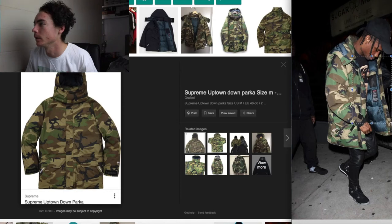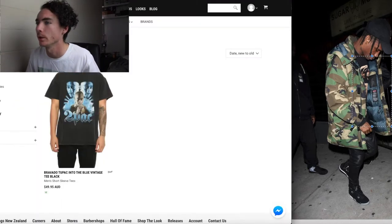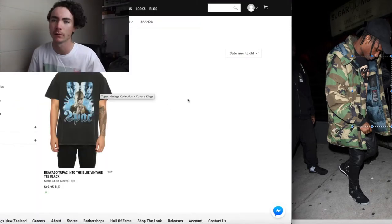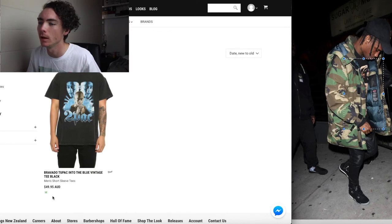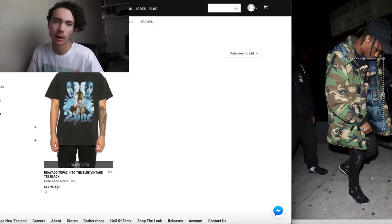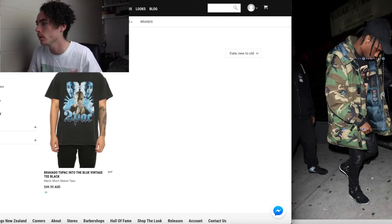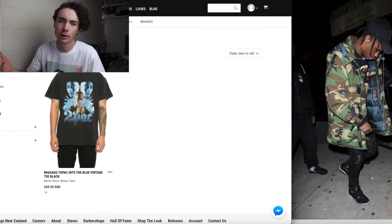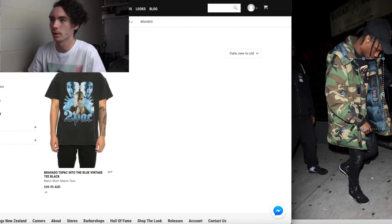In this he's wearing some type of graphic tee which is what I started off with. So I went on Culture Kings and I searched for a two-pack vintage shirt because it gives off that vibe. So we've got this one, it's $45. This is gonna be a little bit expensive but you can spend a couple of bucks on a shirt. I started off with this shirt first just because it's easy to go off, so I just went with the two-pack shirt.